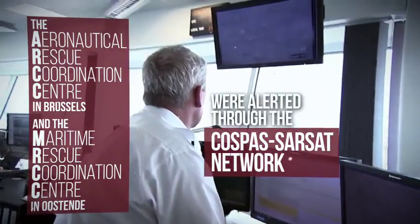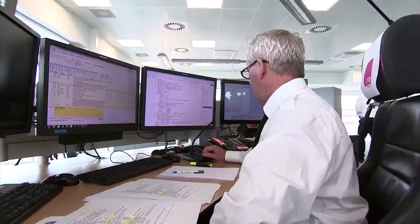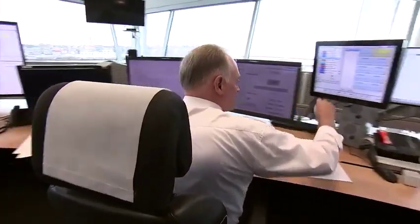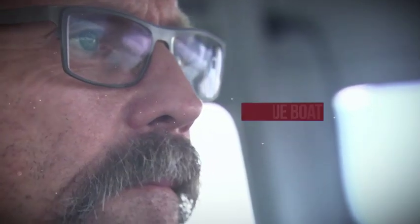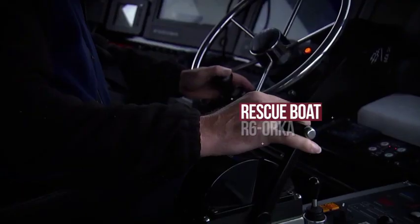The people in the MRCC will receive the emergency signal coming from FMCC Toulouse. They will take immediate action because it's a distress signal. They will try to come in contact with the person who is in distress. And if it's not possible, the MRCC will receive the exact position with an accuracy of two kilometers and send out as quickly as possible the surface and the airborne assets.